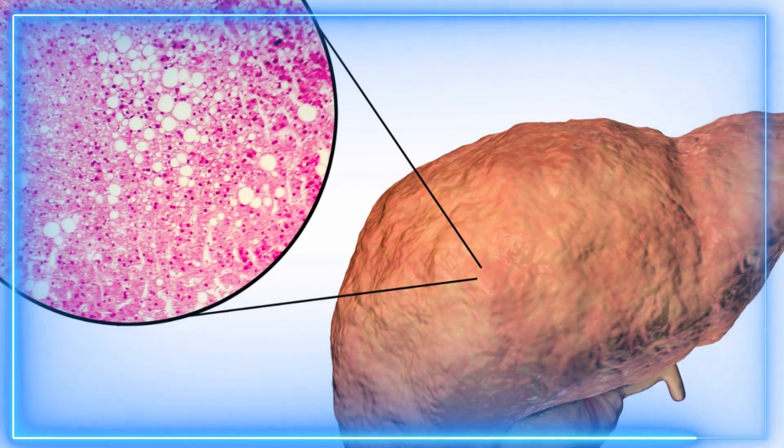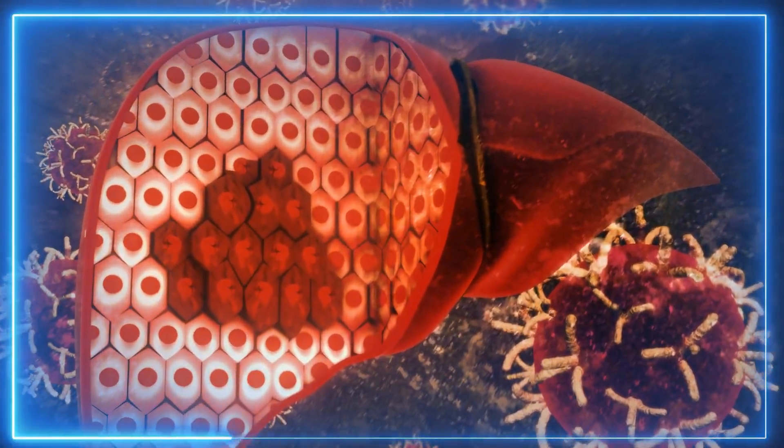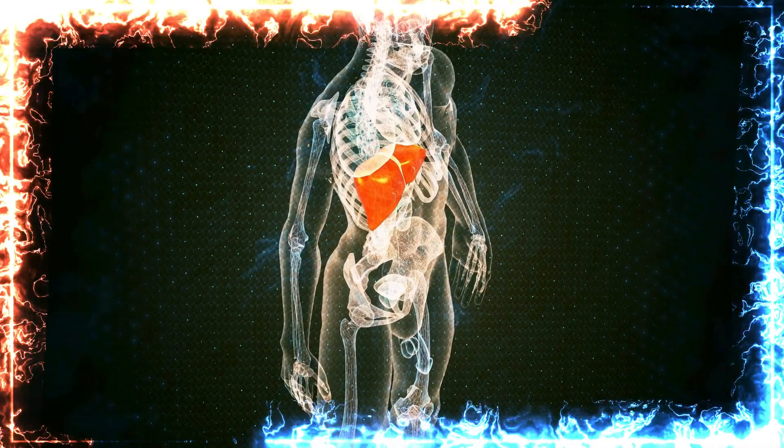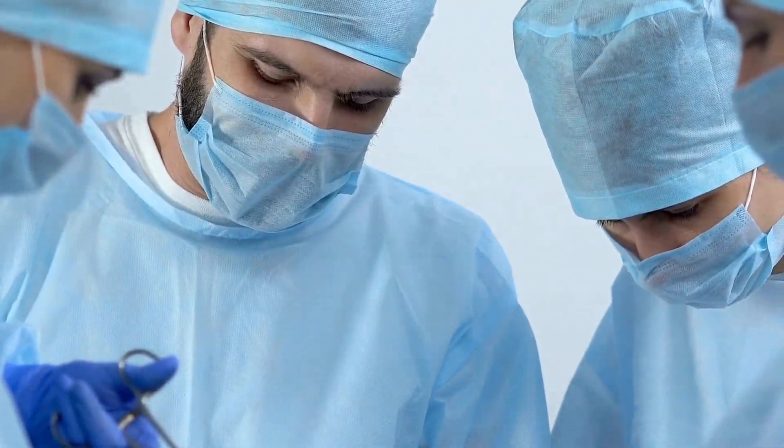Don't be fooled into thinking it's a trivial condition. If neglected, liver fat can lead to the development of scars, fibrosis, cirrhosis, and even cancer. To grasp the severity of the issue, hepatic steatosis is one of the main reasons for liver transplants worldwide.